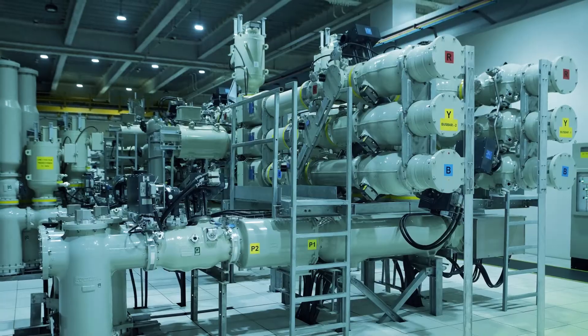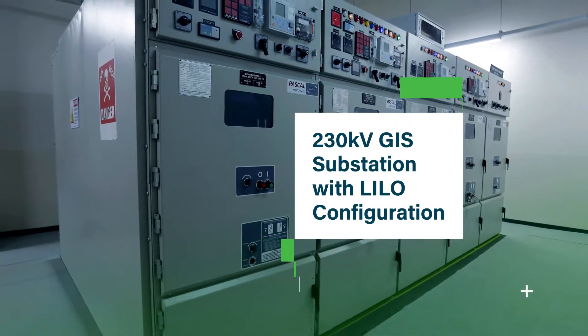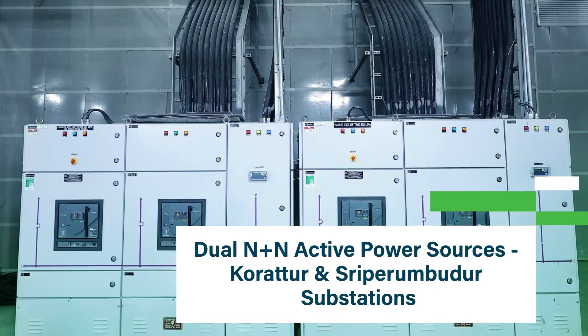The power infrastructure is designed to deliver 100% uptime with an on-site 230 kilovolt GIS substation in Lilo configuration and dual N plus N active power sources.